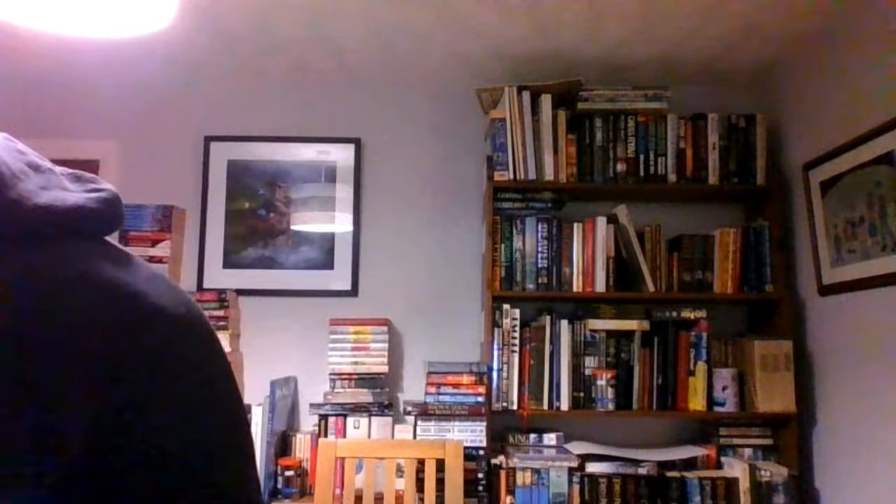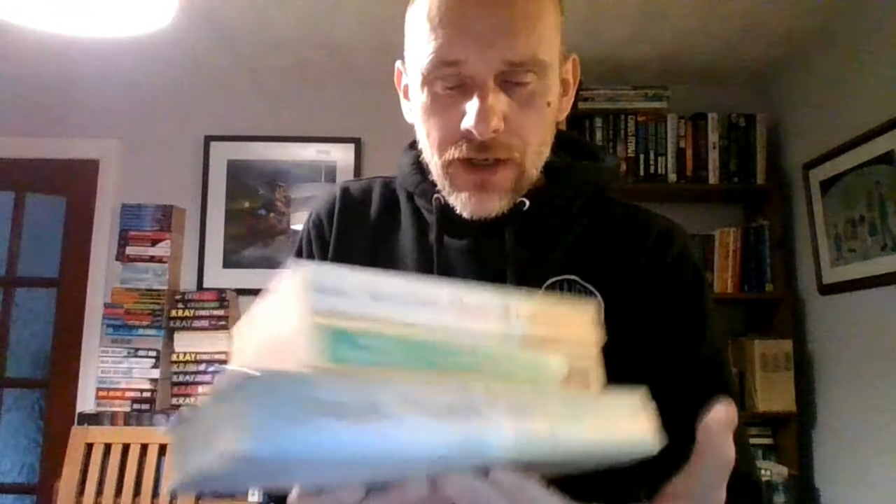Another bundle — sold a few of these lately, none for a while and then a few all in a hurry — and it's Santa Montefiore, women's fiction. Some of these authors sell brilliantly and this is one that sells quite well. We've got Secrets of the Lighthouse, Sea of Lost Love in paperback, and Sea of Lost Love in hardcover. I'm not entirely sure what the thinking is behind that — somebody's collecting them, somebody likes them. They're on their way to you, Elaine.